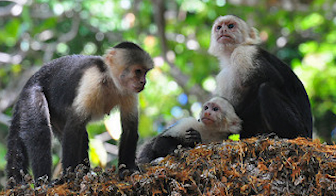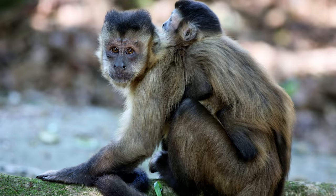They also use stones to crack open the hard shells of nuts. They are very cooperative with each other and work together. Newborn capuchin monkeys ride on their mother's backs.